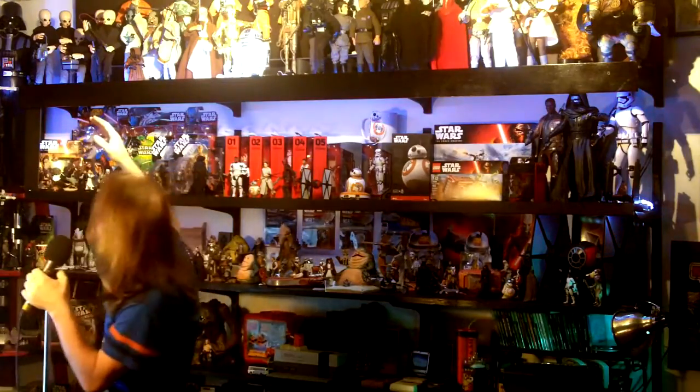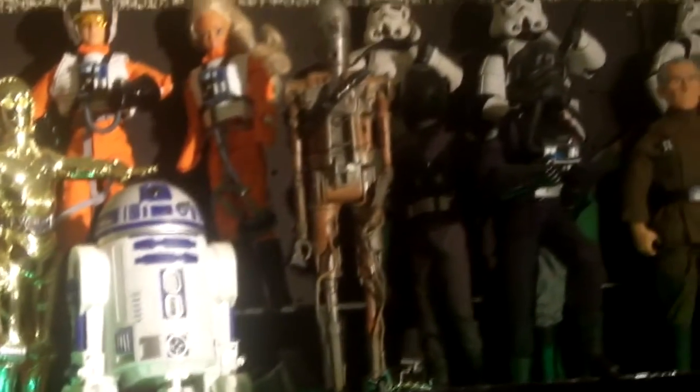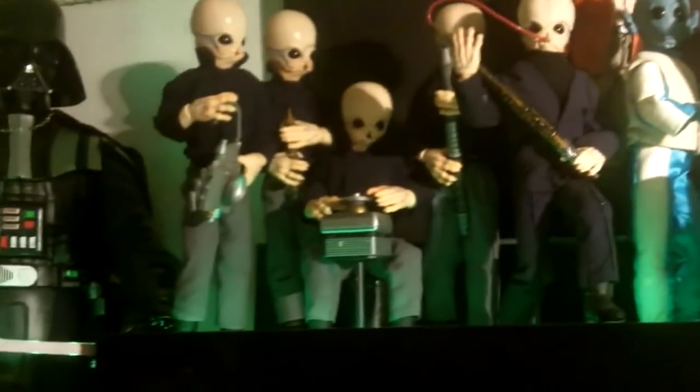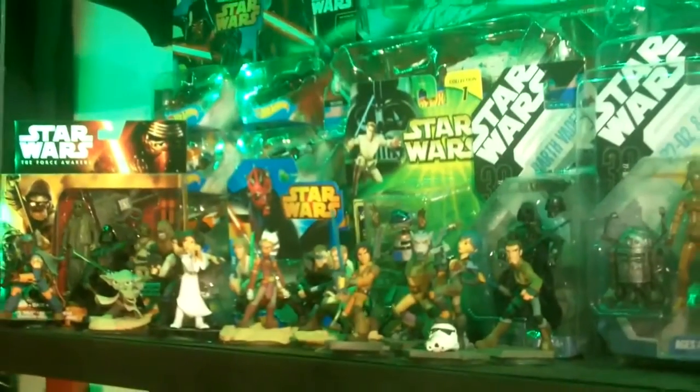Rounding that corner we're on to my last wall. Sticking with the Star Wars theme, starting up top with my 12-inch collection — most of these come from the original trilogy. IG-88 is up there, and they're in no particular order just sorted by how they fit. We'll definitely get into more detail on each of these in future videos — I'll do some reviews because they are surprisingly different, really complex, and a lot of fun.